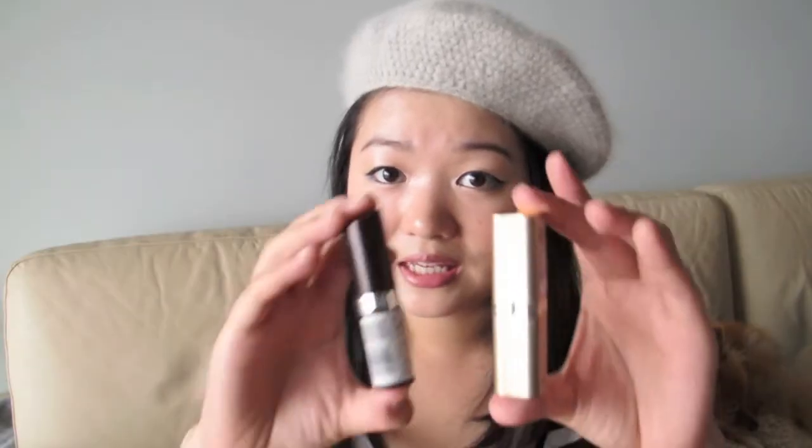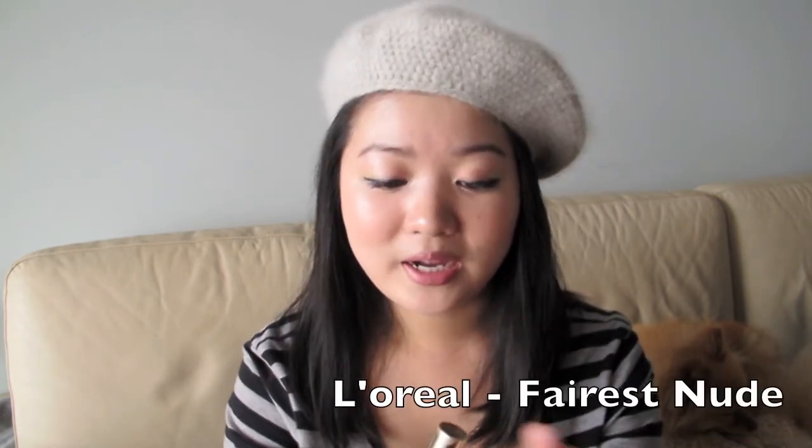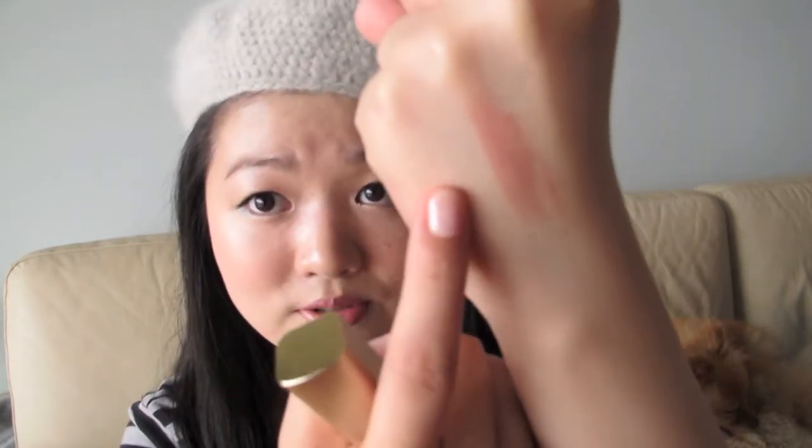My last two favourites are these lipsticks — they're very famous in the YouTube community. The first one is Paris Nude by L'Oreal. It's a nude shade but there's still some redness to it, so it gives your lips a very natural, healthy look. When it's on the lips it almost gives you a milky pink look. It's also very moisturising, so you don't need an extra chapstick or lip moisturiser.